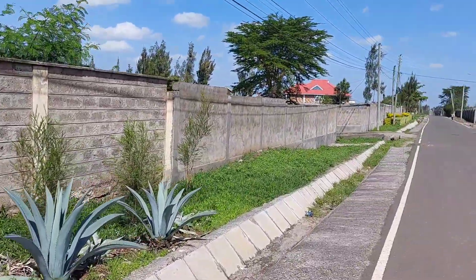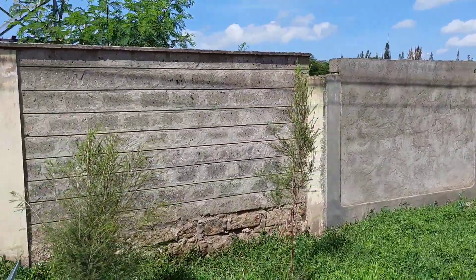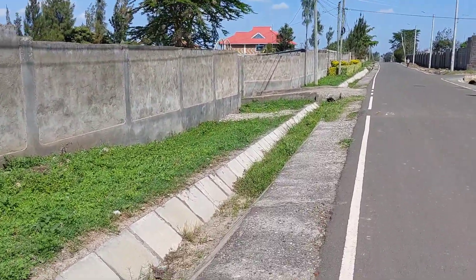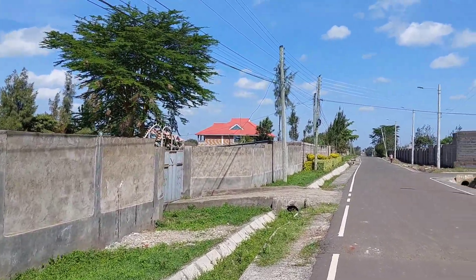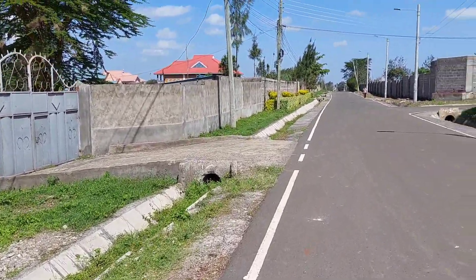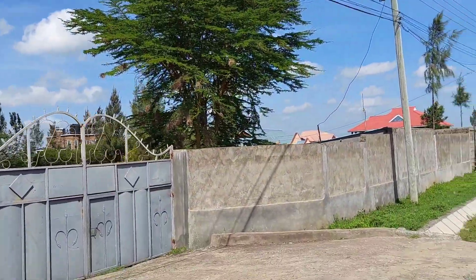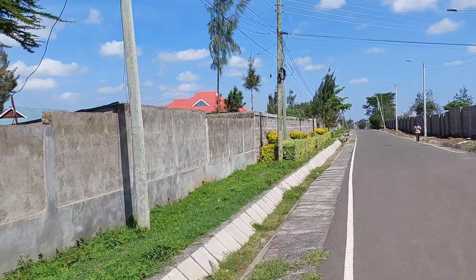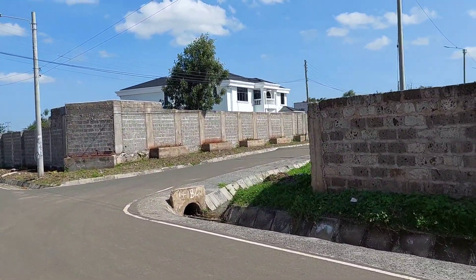Very serene, very private. Most people here have done perimeter walls — some have even done electrical ones. Look at that magnificent roof. In my neighborhood exploration series, I've come across very beautiful designs in different places — I've done Kamulu, Otawala, and Kamakis.